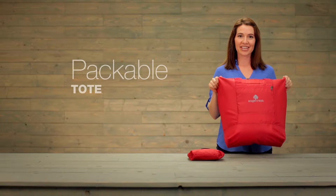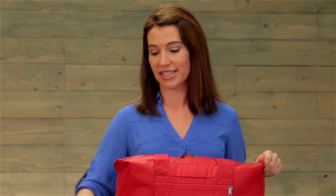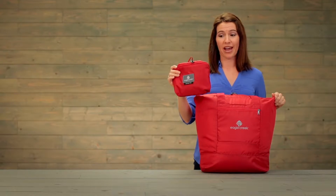Hey, I'm Jessica with Eagle Creek and this is our Packable Tote. It's lightweight, weighing less than 6 ounces, and super compact.